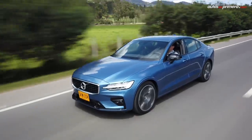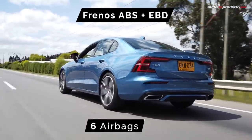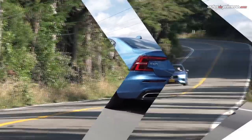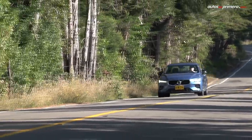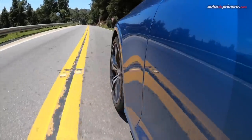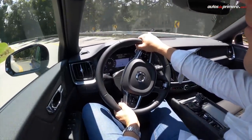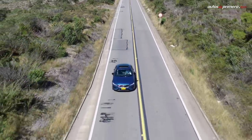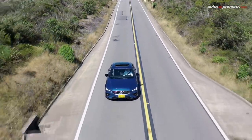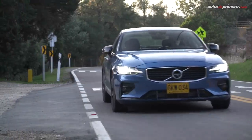La dotación de seguridad es bastante completa. Este modelo incluye 6 airbags, frenos ABS con EBD, controles de estabilidad y tracción, asistente de arranque en pendientes, monitoreo de presión de llantas, anclajes ISOFIX, asistente de mantenimiento en el carril, sistema de frenado City Safety con detector de elementos y modo nocturno, alerta de colisión frontal, control de crucero adaptativo, asistente de manejo semi-autónomo, monitoreo de punto ciego, mitigación de choque posterior y lector de señales de tránsito.